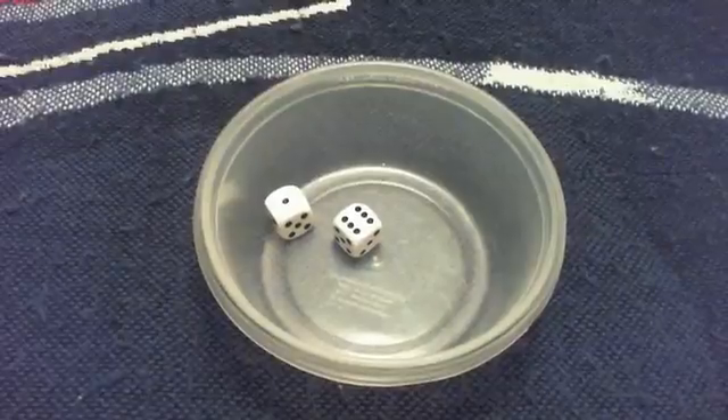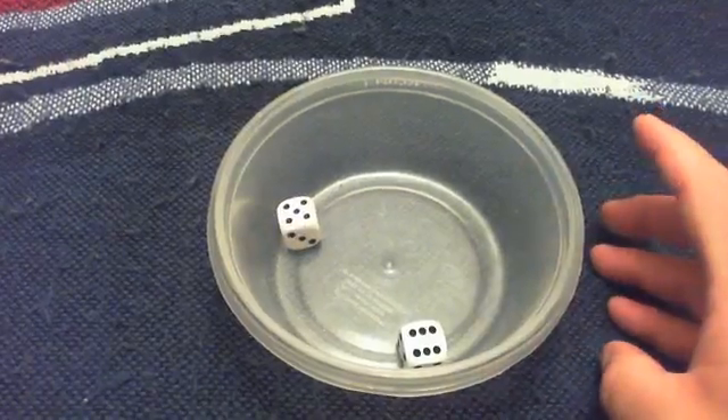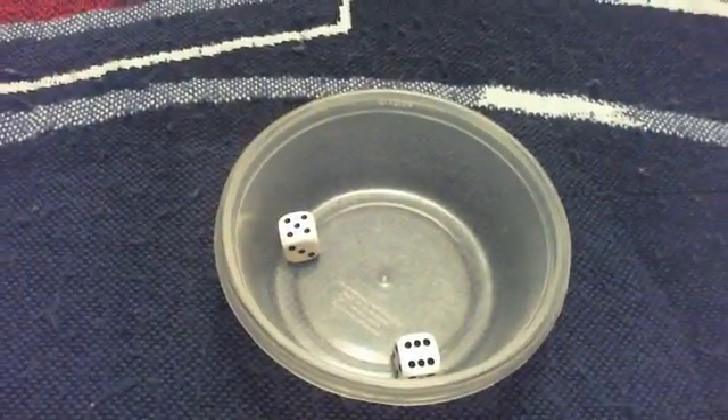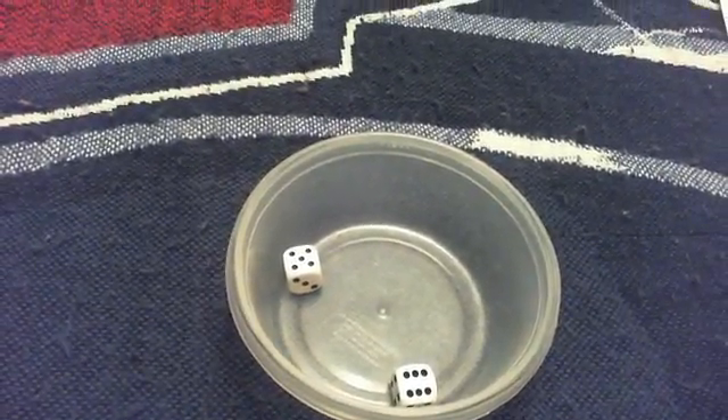Roll number two: that's a seven, so that'll be 14. And the last roll: eleven — twenty-two. That was a very productive day for Brian; he just scored himself 46 more collector points. Congratulations Brian!